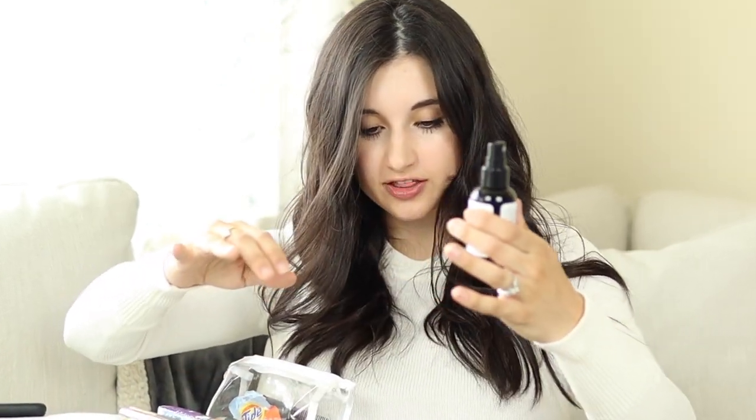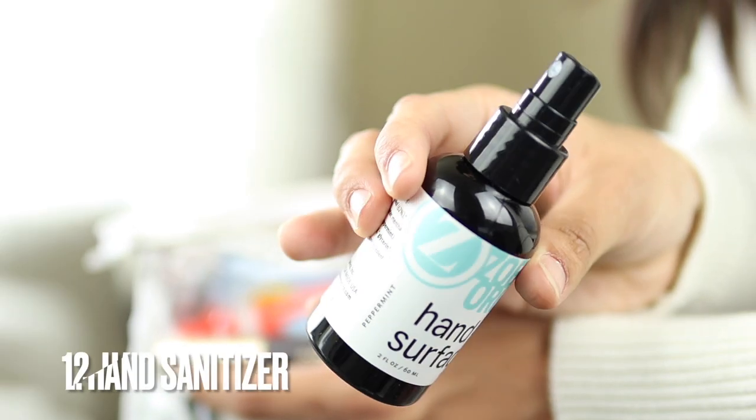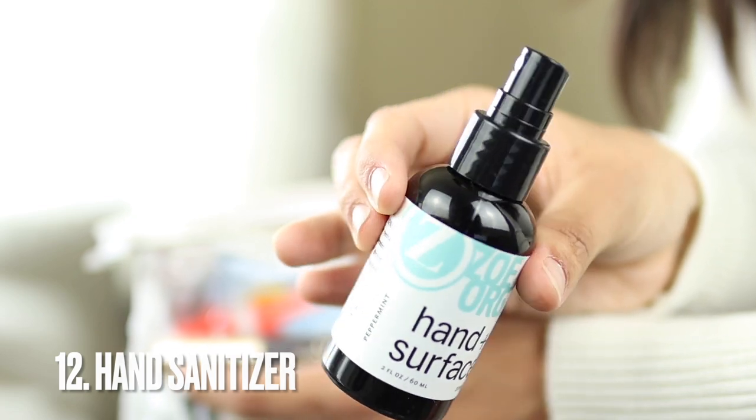Next in the little pouch is hand sanitizer. This one is also by Zoe Organics — it's a hand and surface sanitizer, all natural, and it smells super nice. I keep it in the pouch especially when I'm changing my son's diapers or if my hands get dirty.